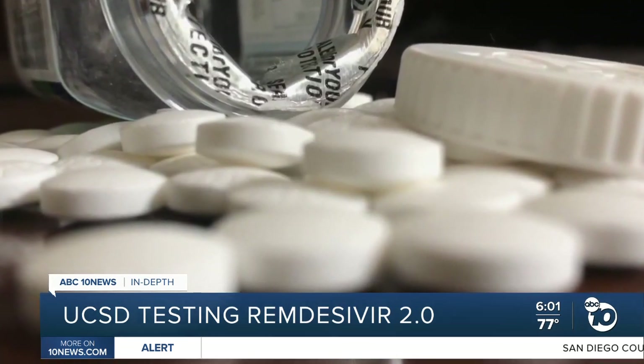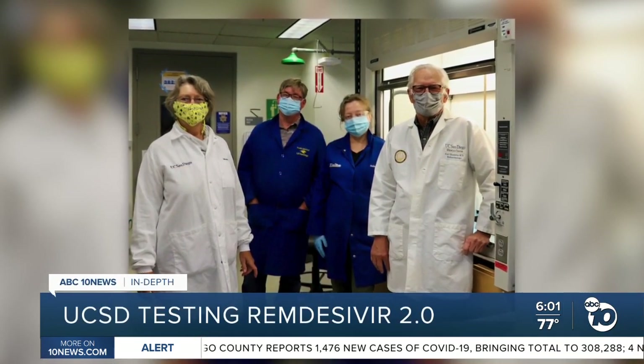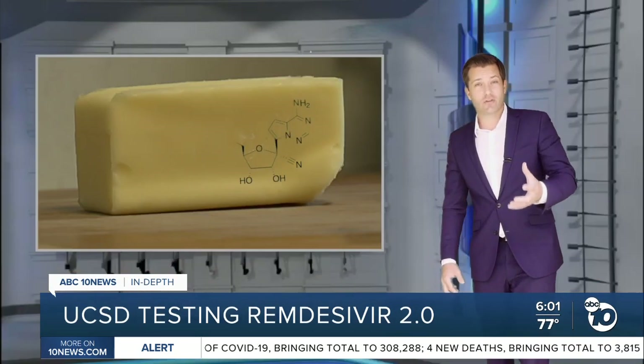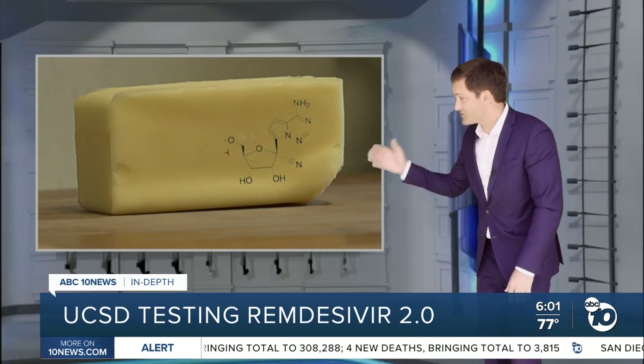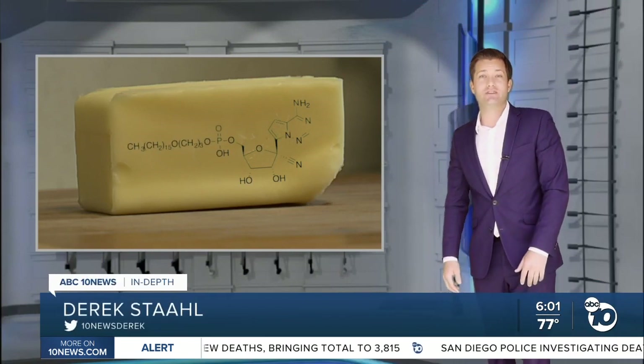We started very early at the beginning of the pandemic. Our chemists came out of retirement to do this. A team led by UCSD's Dr. Carl Hostetler designed the new formula using a technique they've been honing for more than two decades. They essentially took the fragment of remdesivir and attached a microscopic stick of butter to make it easier for the body to absorb.